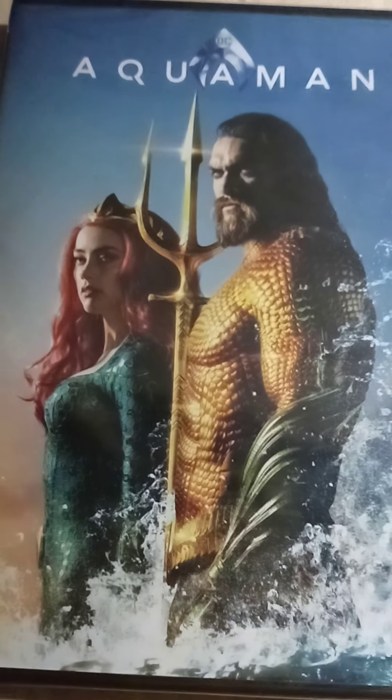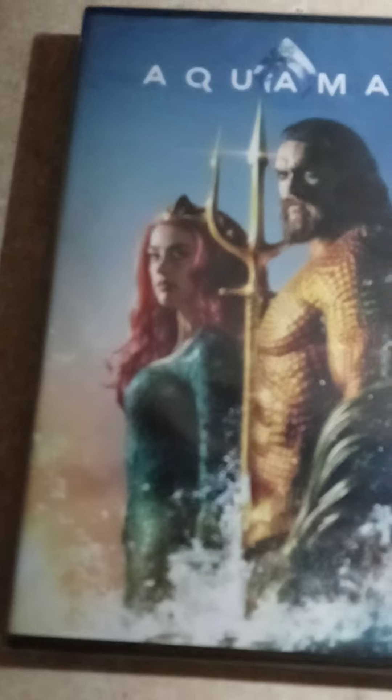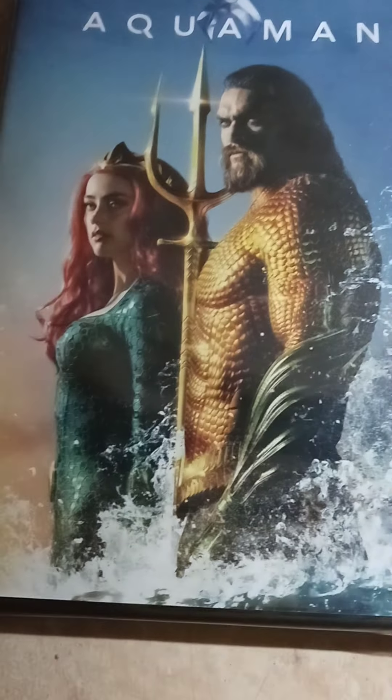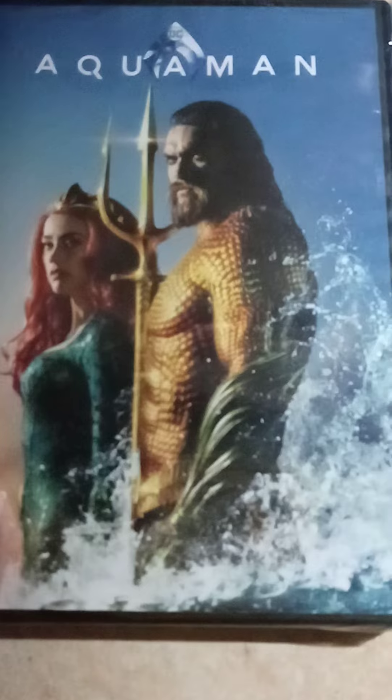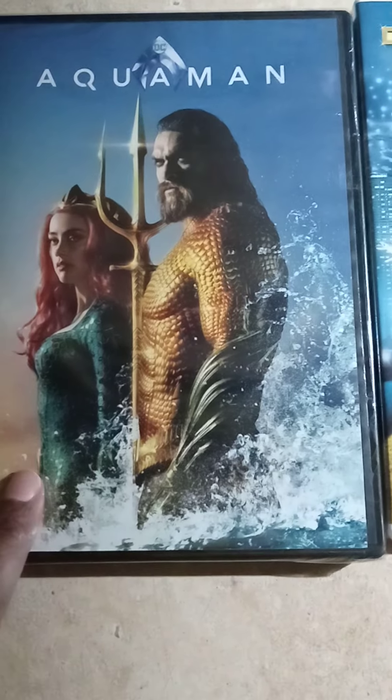Hey you guys, back with another video. Some of my items came today from Walmart Black Friday. I got Aquaman — this was $3.97, it's a good movie for the kiddos.